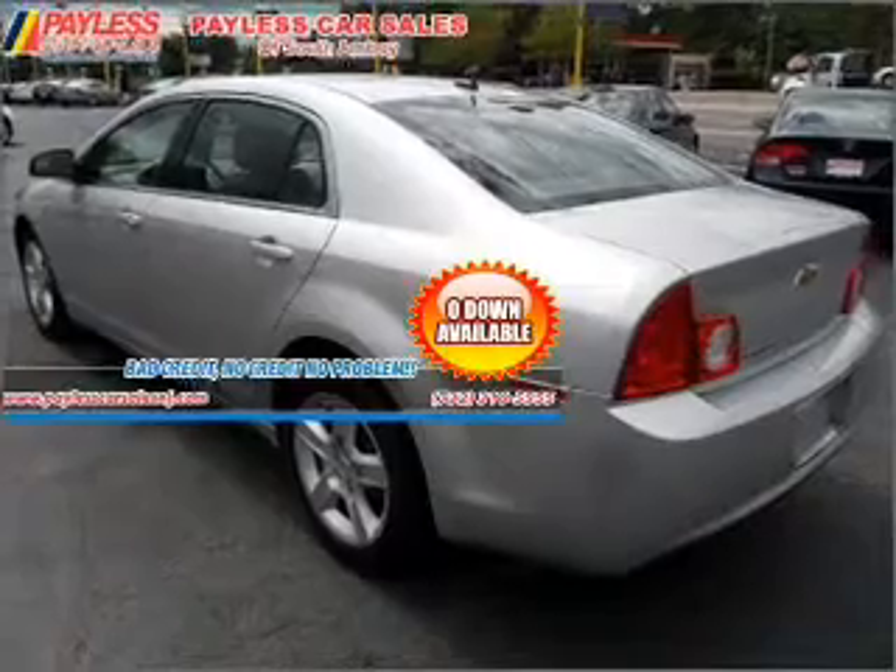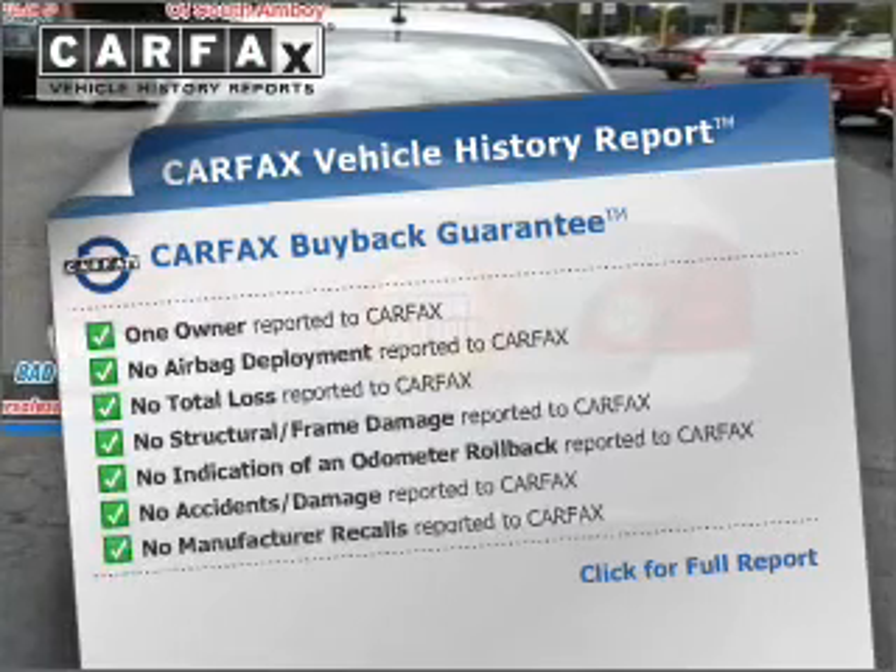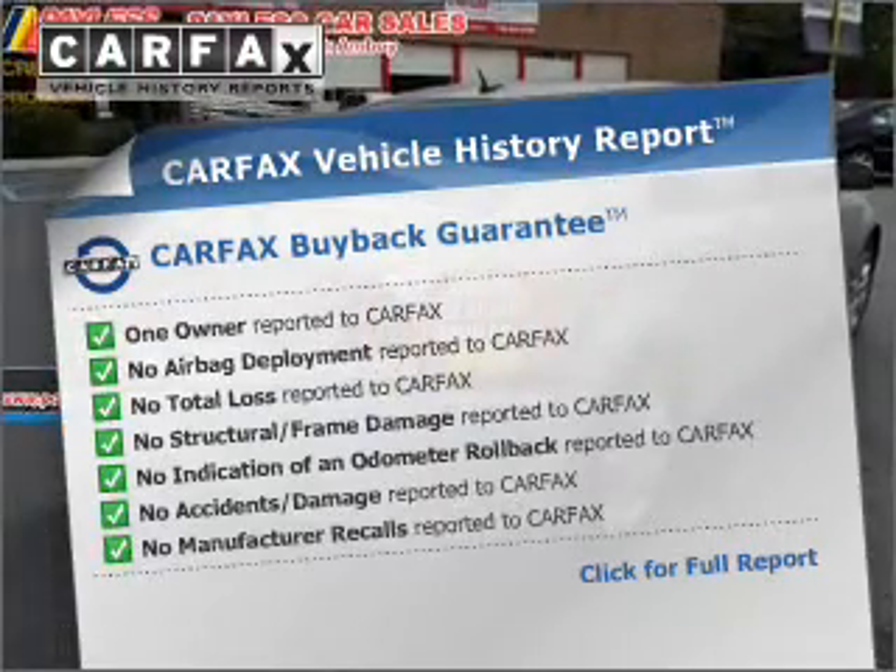Stand out from the crowd with premium wheels. You will appreciate the safety feature of anti-lock brakes. An included Carfax vehicle history report allows you to purchase with confidence and the knowledge that your buy was a smart choice.